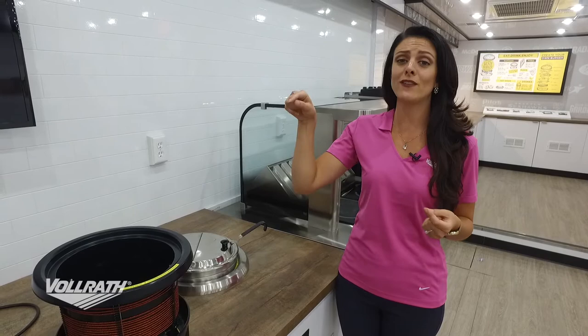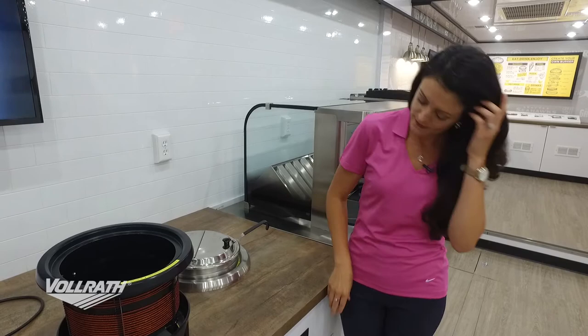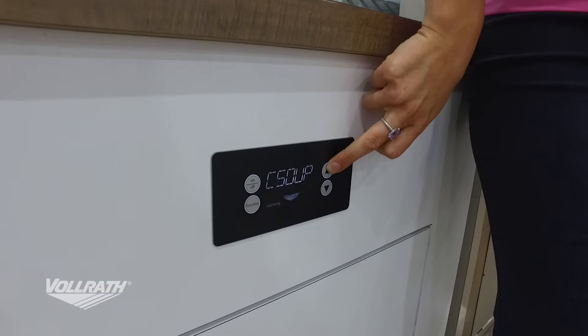We also give you four different settings. Our four settings are chili, soup, cream soup, and mac and cheese. Those four preset settings are essentially just different temperatures, because you're not going to heat a mac and cheese the same way you would a soup.